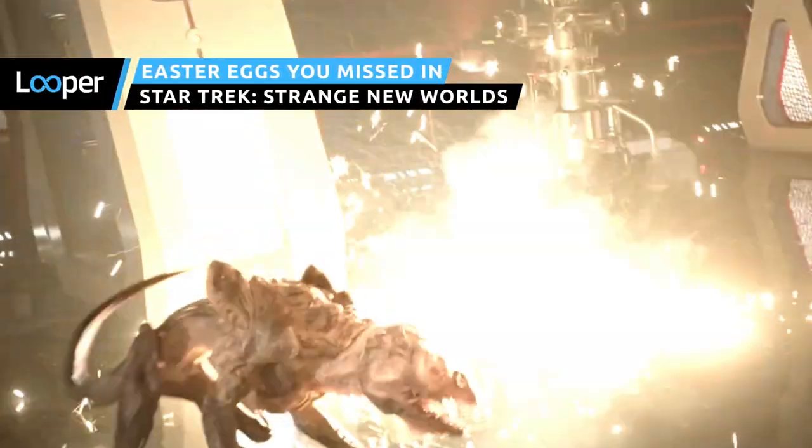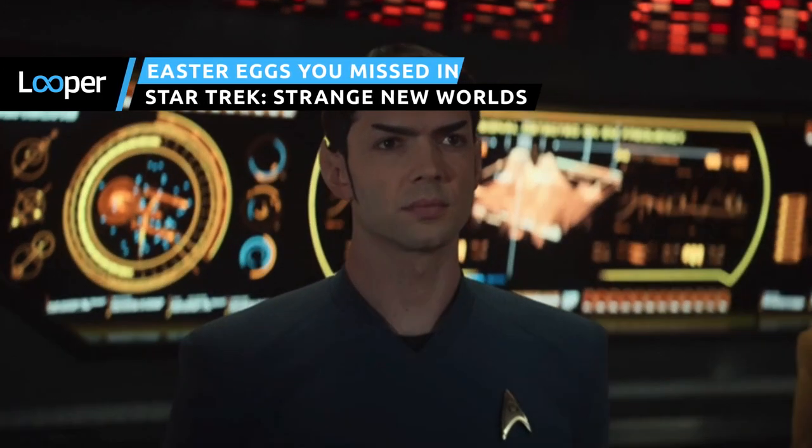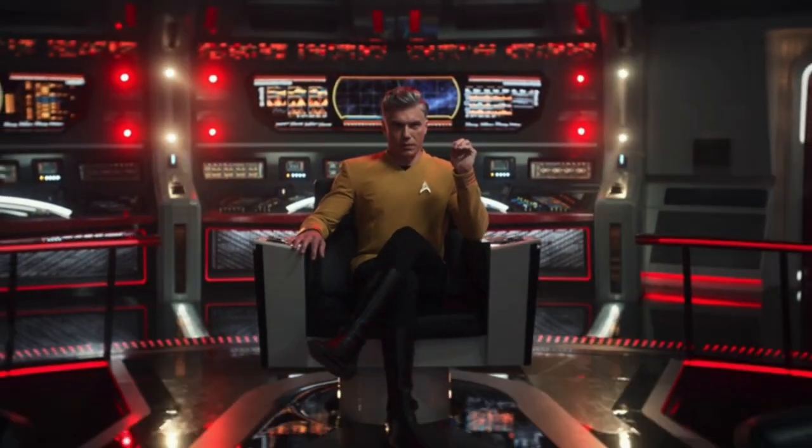A vicious, bloodthirsty take on a classic villain, thrilling new twists on iconic scenes, and more Vulcans than you can shake a phaser at — here's all the Easter eggs you might have missed in the first season of Star Trek Strange New Worlds.